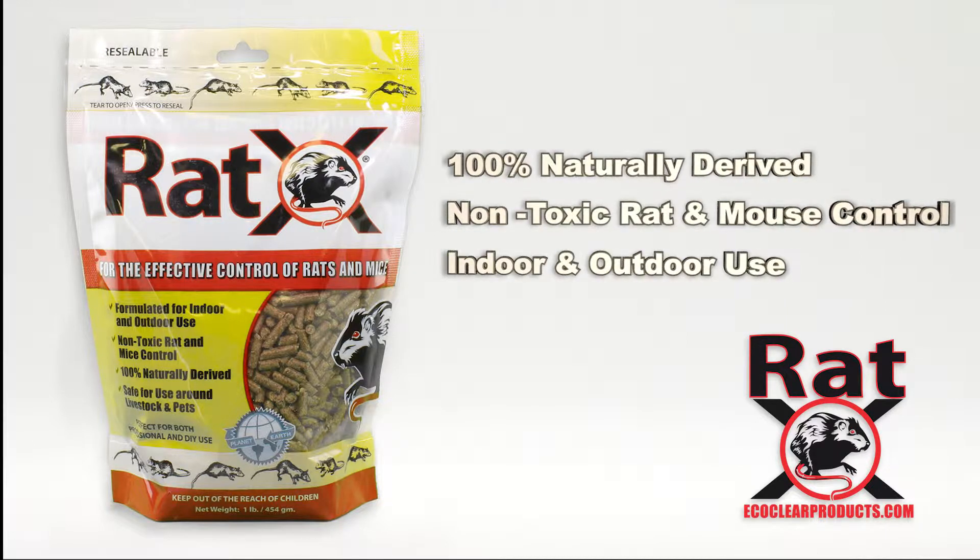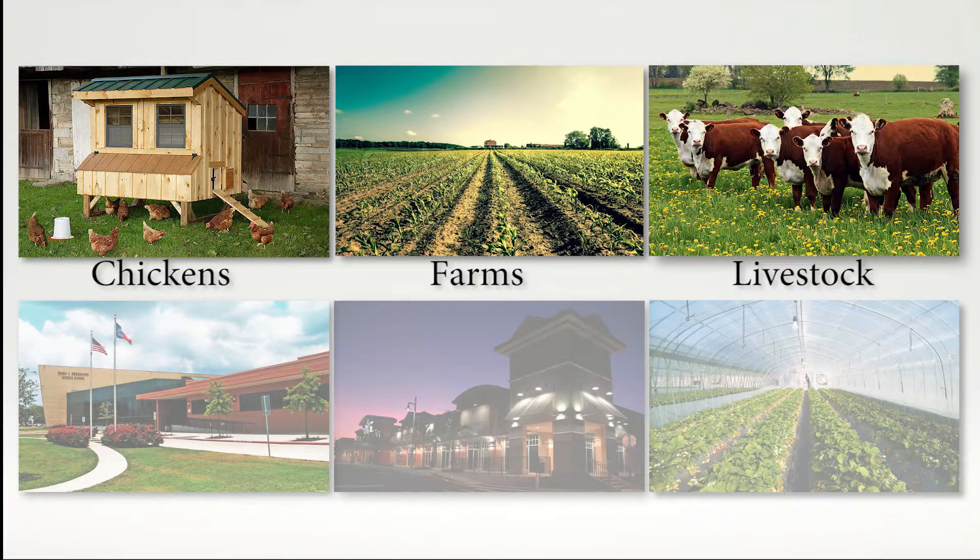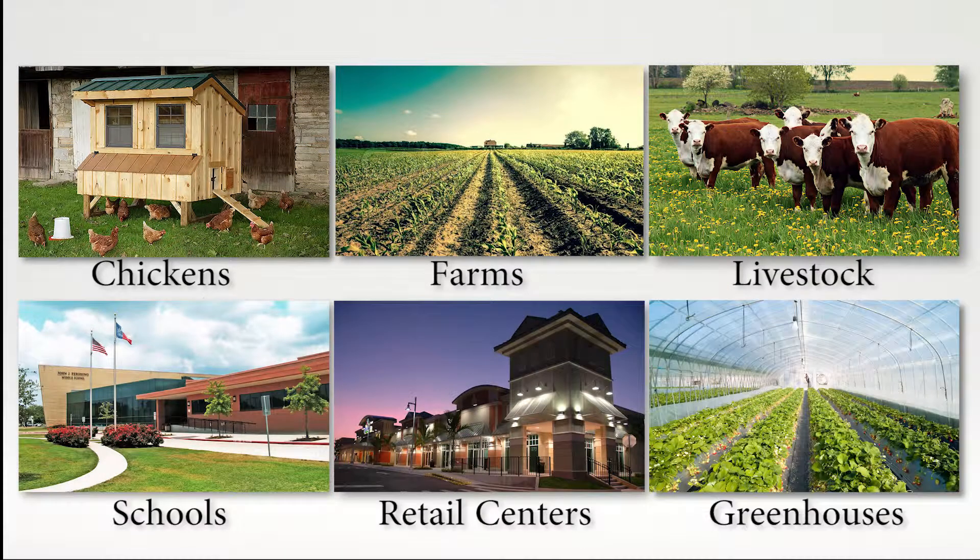Formulated for indoor and outdoor use, RAT-X is safe around chickens, farms, livestock, schools, retail centers and greenhouses.